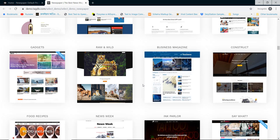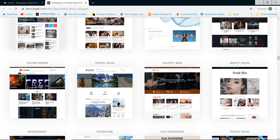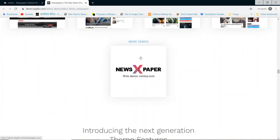Newspaper theme is a responsive and translation ready WordPress theme. Your newspaper website will fit on any device and you can create a local newspaper website using this stunning design WordPress theme.